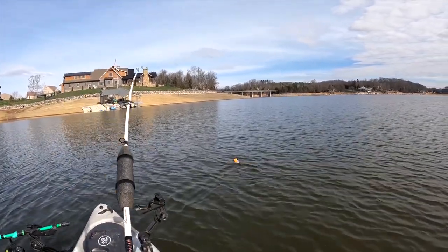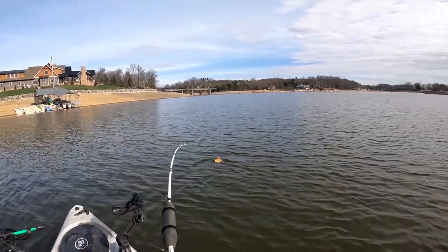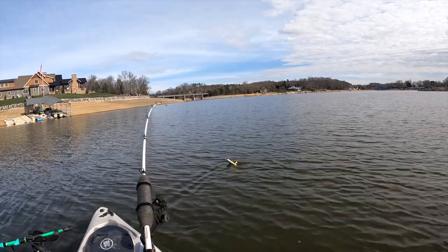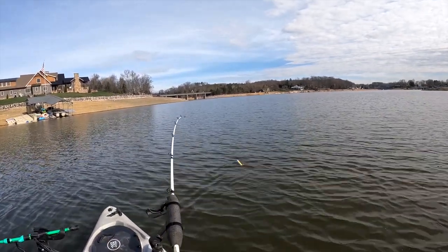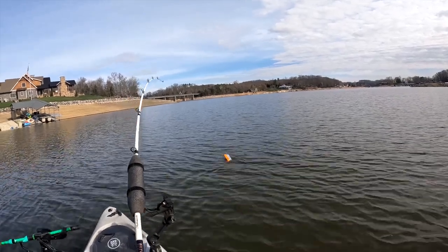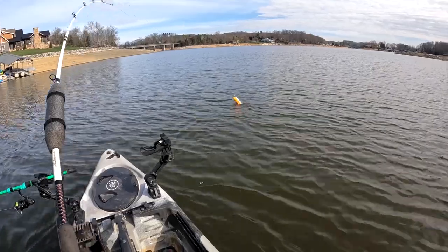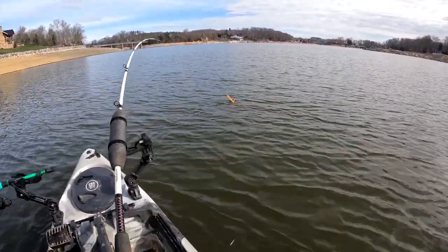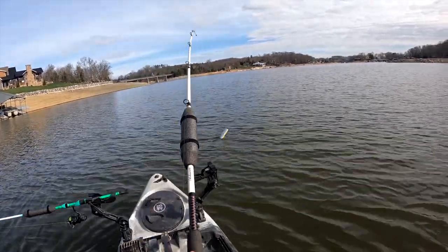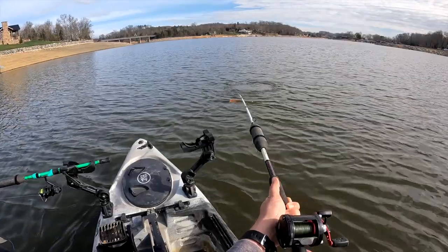I have to believe this is a striper the way it's pulling the boat. Holy smokes, we're catching up to it but it's a slow battle — he took down a lot of line. He's turned the boat completely around and we are going against the wind now.